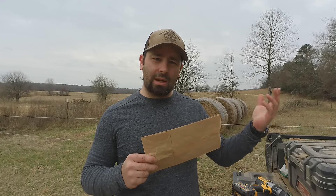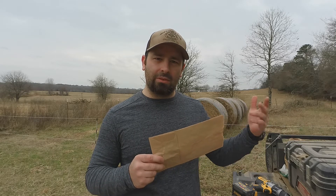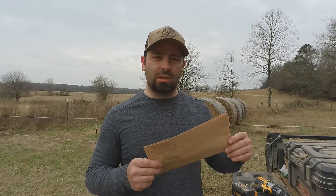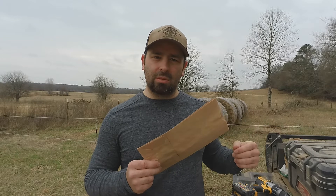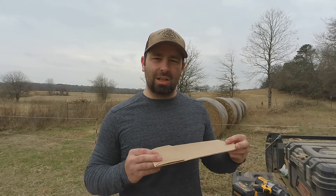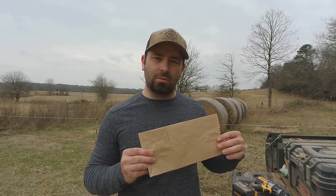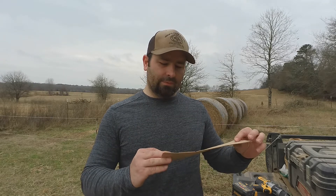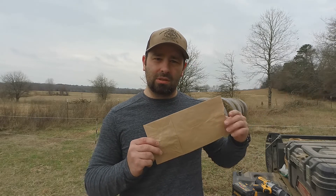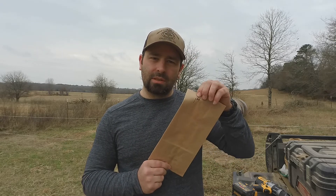Today I'm using a regular paper sack. Sample bags are available from the extension office, but you can use paper sacks. You don't want to use zip-lock baggies or anything airtight and moisture-tight, because if you have excess moisture in your hay it can cause mold to form. So use the sample bags from the local extension office, paper sacks, or a similar breathable option.